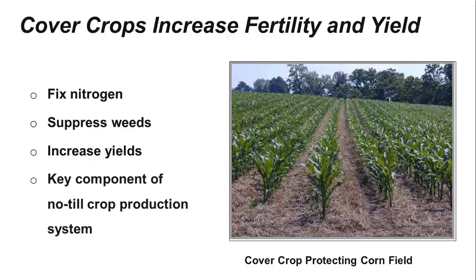This field of corn was planted without disturbing the soil — it's called no-till farming. No-till is another technique which protects the soil. Cover crops are often coupled with no-till farming systems.